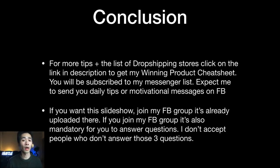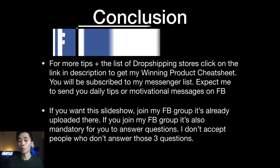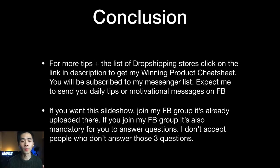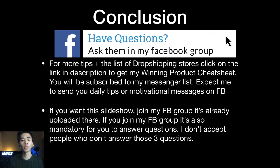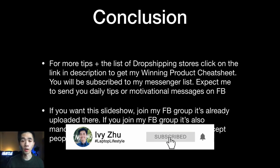In conclusion, if you want more tips and the list of the biggest dropshipping stores, click the link in the description to get my winning product cheat sheet. To get it, subscribe to my messenger list and I'll send you daily tips and motivational messages on Facebook. If you want the slideshow from this video, join my Facebook group — just make sure to answer all the screening questions and I'll accept you.